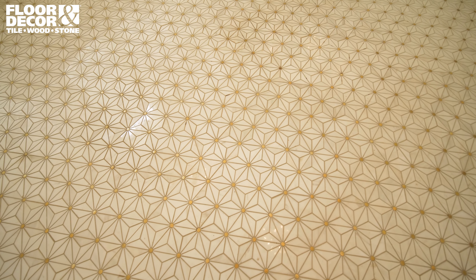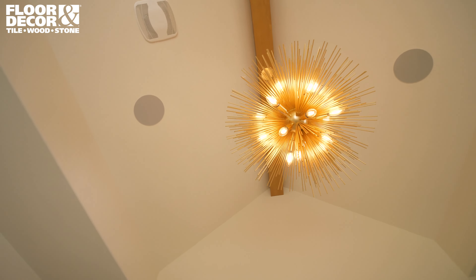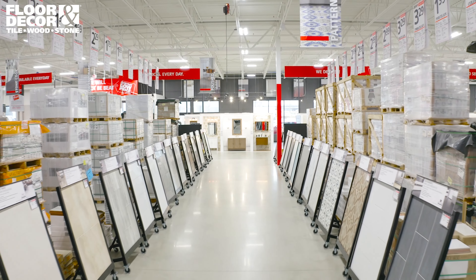In the primary bath at Bear Creek, we used quite a few different finishes. Taking those and bringing them together really created this unique bath that was custom to the wants and needs of that homeowner.